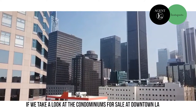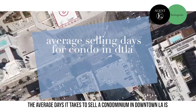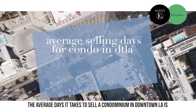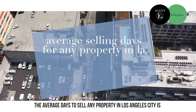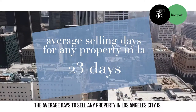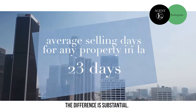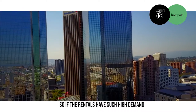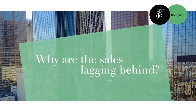If we look at condominiums for sale in downtown LA, it tells a different tale. The average days it takes to sell a condominium in downtown LA is 38 days. The average days to sell any property in Los Angeles City is 23 days. The difference is substantial. So if the rentals have such high demand, why are the sales lagging behind?